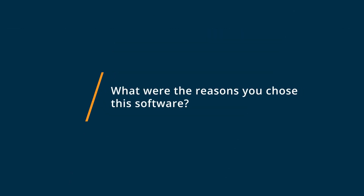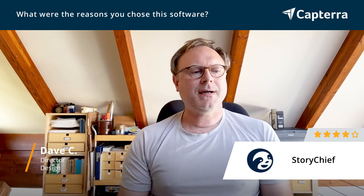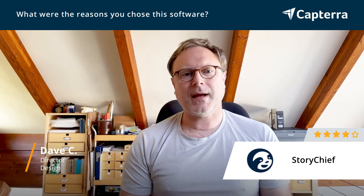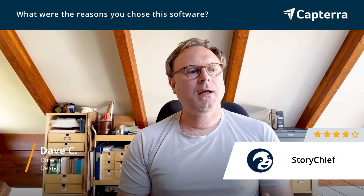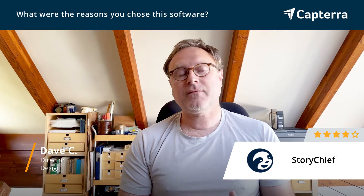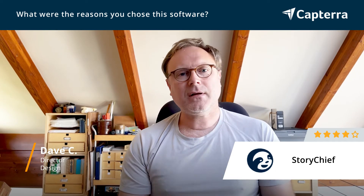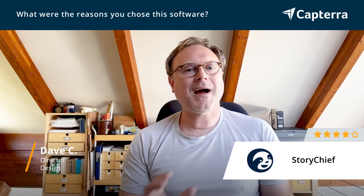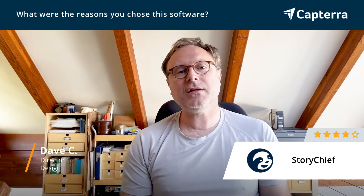StoryChief has quickly become one of my favorite tools as far as content planning, because it just has a very intuitive interface. It's easy to get around. And when you're actually writing the post, it gives you great feedback from an SEO perspective. After you have the content ready to go, you can easily ship it off to a variety of platforms and schedule things on a very easy to use calendar.